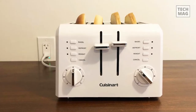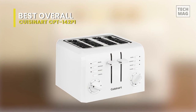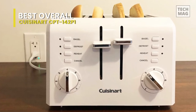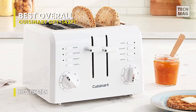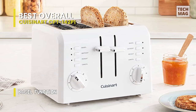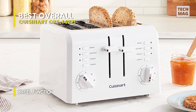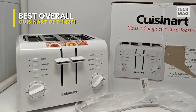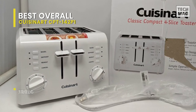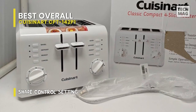Best Overall: Cuisinart CPT-142P1. This toaster by Cuisinart measures 10.8 by 10.7 by 7.2 inches. It will make things quite convenient for you because you can save a lot of space with this compact size. This toaster has a white plastic build so it is lightweight. It has a seven-setting shade control, and you can independently apply two different browning shades at once with the dual toasting panel. The toaster slots are 1.5 inches wide, so you can quickly toast bagels and frozen pancakes.